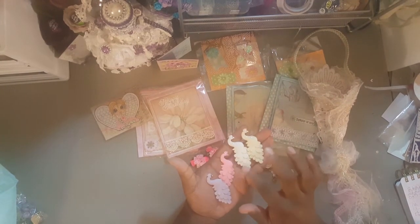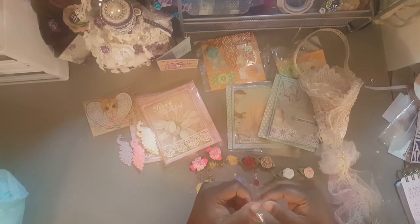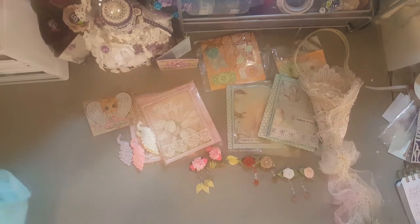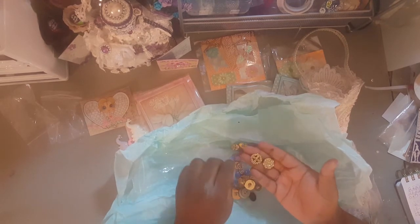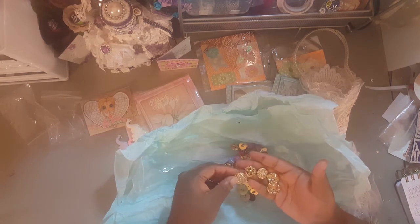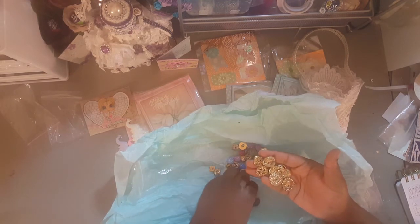Gorgeous, gorgeous, gorgeous — thank you so much, Lisa! Then she sent me this bag of goodies. I don't want to get them all over the place, so I'll put them in tissue paper. Look at these buttons — I can use these in projects I'm working on. Part of me wants to hoard them and part of me wants to use them. There's not one button in here that is the same — not one!